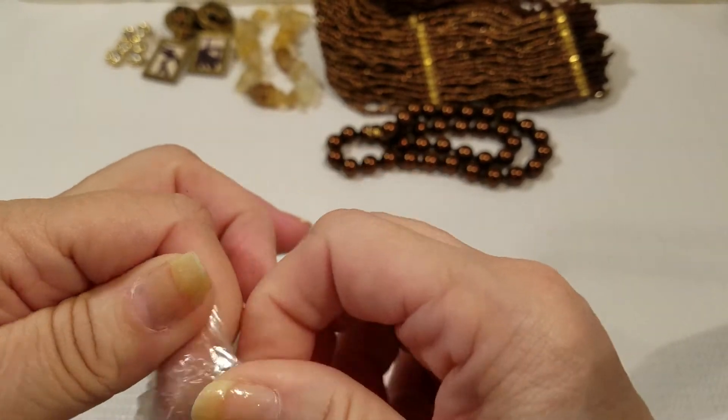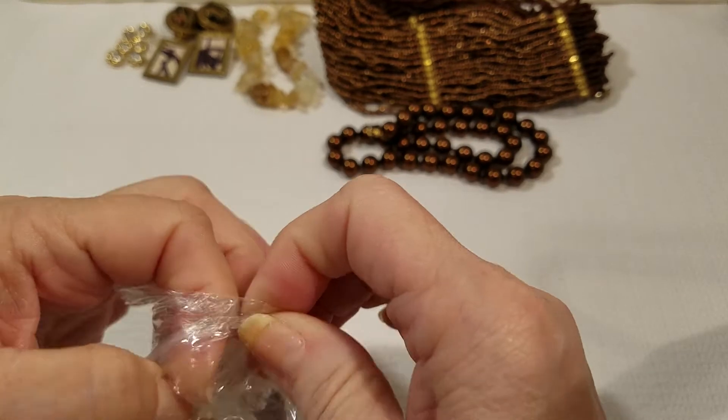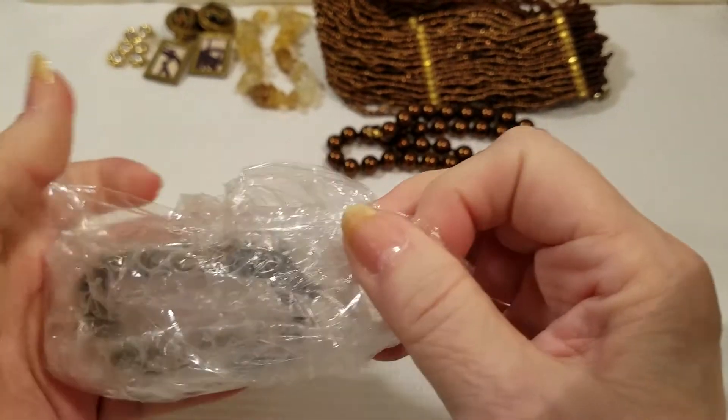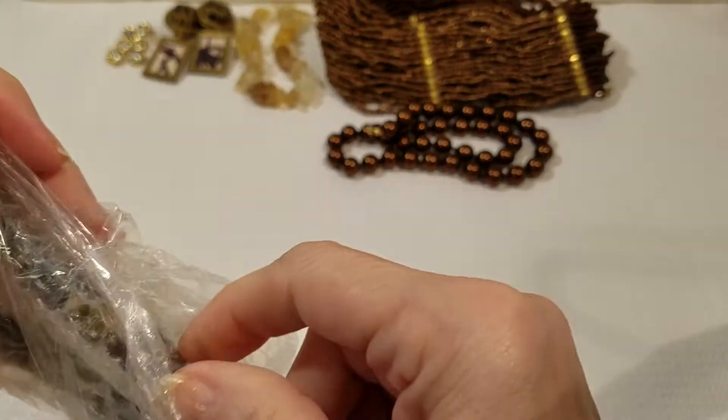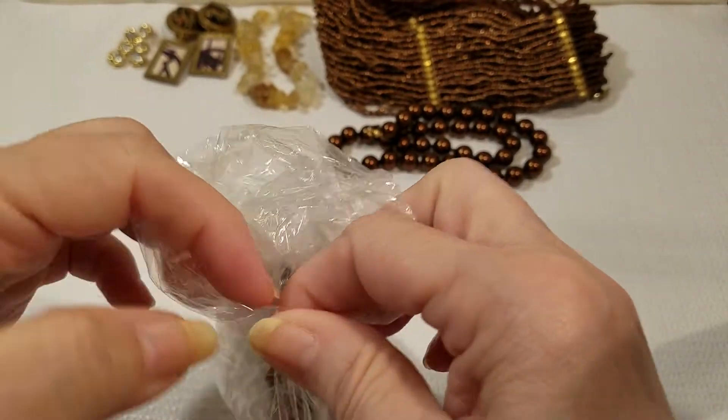I've been meaning to get this done. Like I said, I've had this for several weeks, but it is what it is — I'll get it done when I get it done.